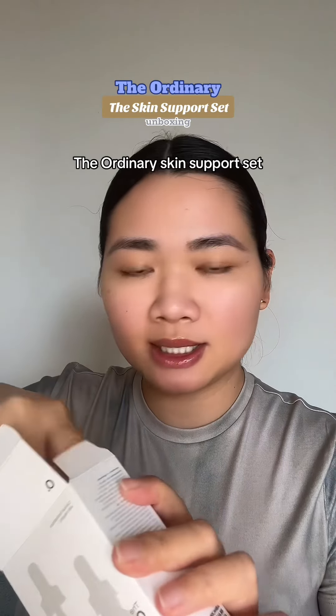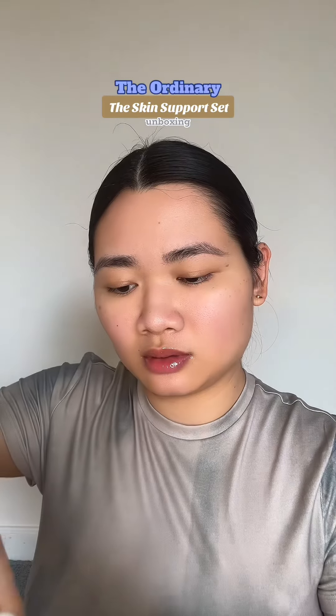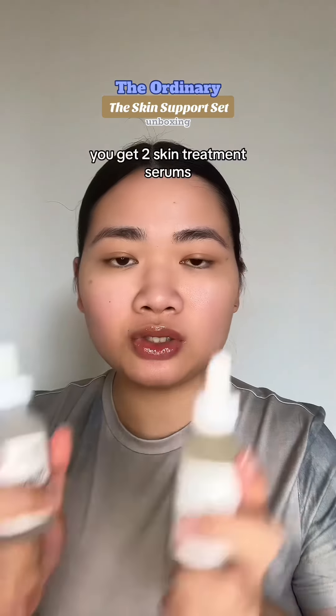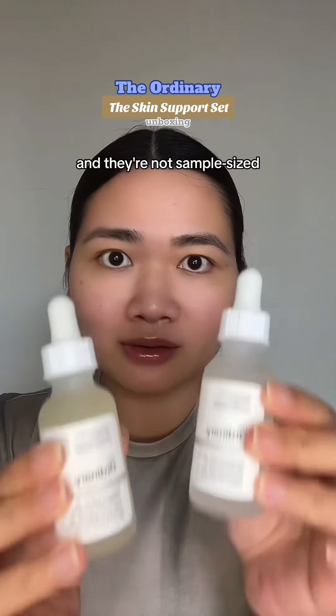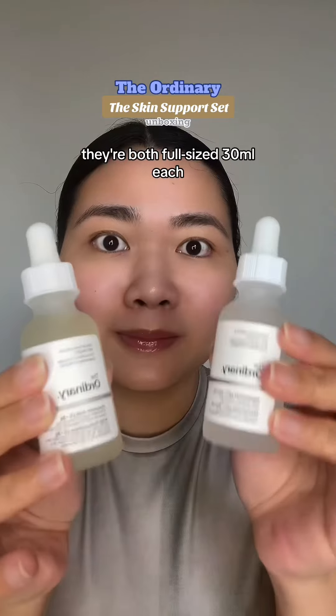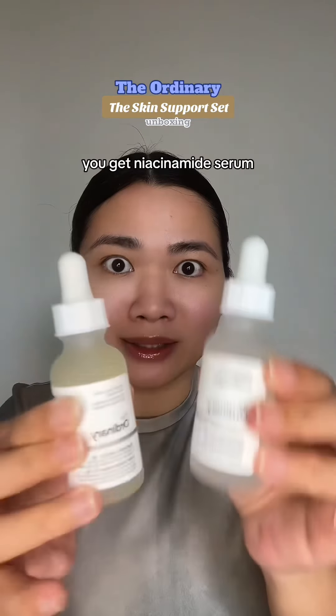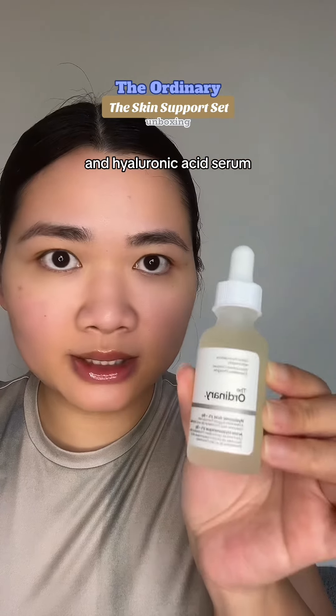The Ordinary Skin Support Set. You get two skin treatment serums, and they're not sample sized, not travel sized — they're both full sized, 30ml each. You get Niacinamide Serum and Hyaluronic Acid Serum.